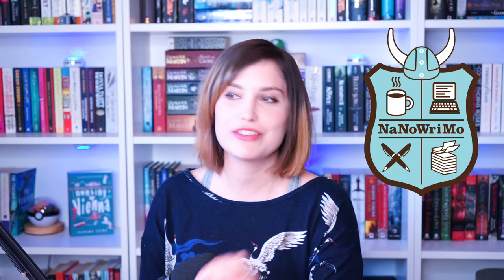Hey guys, my name is Jasmina and welcome back to my channel. It is the month of October, which means Preptober — leave a comment down below if you're doing Preptober or thinking of doing NaNoWriMo, because this video is related to the upcoming NaNoWriMo. If you don't know what that is, it's National Novel Writing Month, where every writer who wants to participate has the goal of writing 50,000 words in a month.